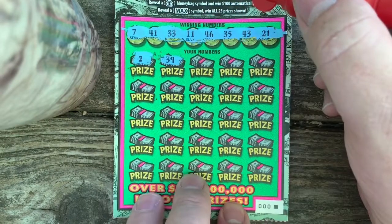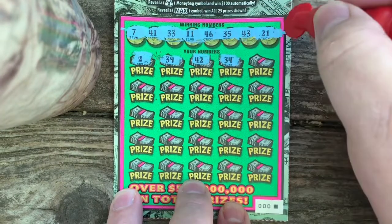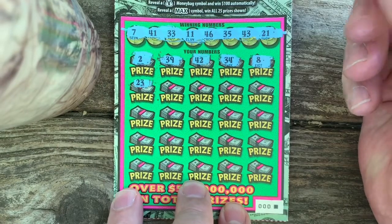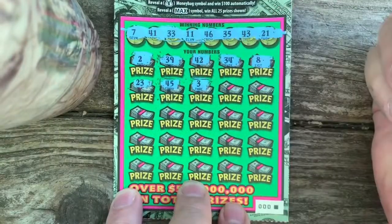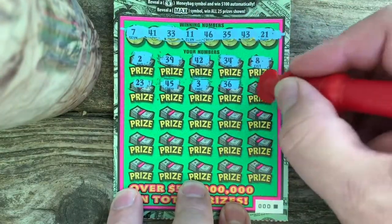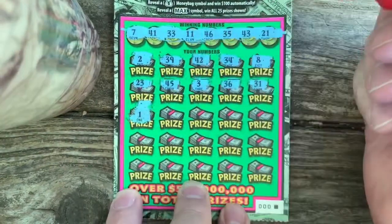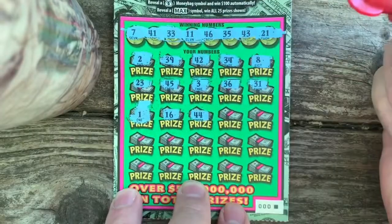Starting off with 2, 39, 39, 42, 34, 34, number 8, 8, 23, 23, 45, 45, 3, 36, 36, 31, 31, 24, 3, 34. The number one, the 16.